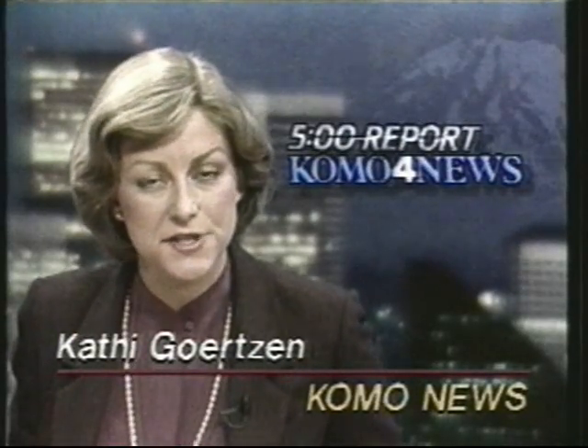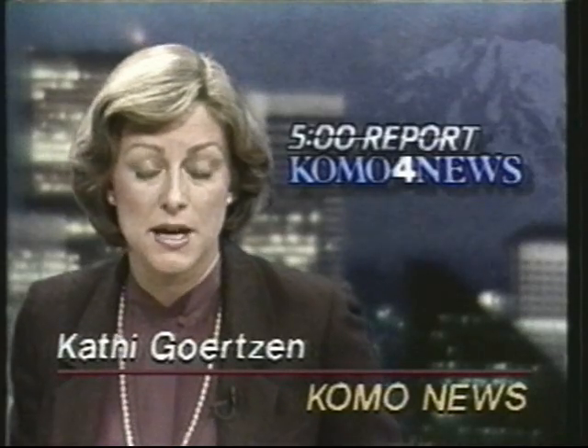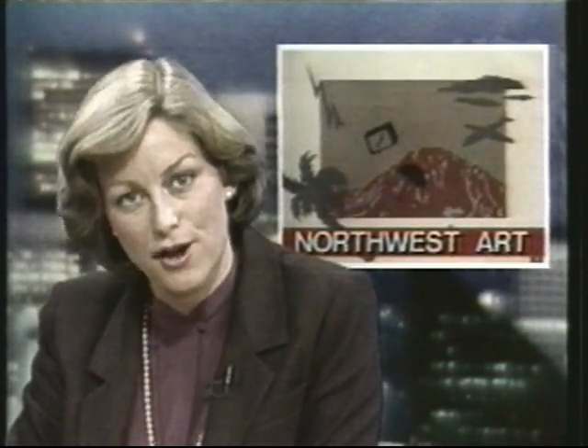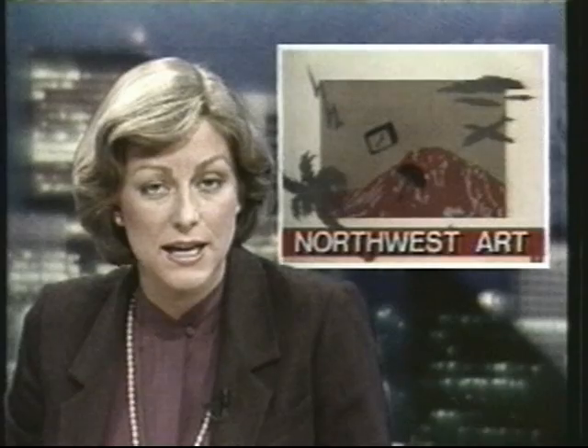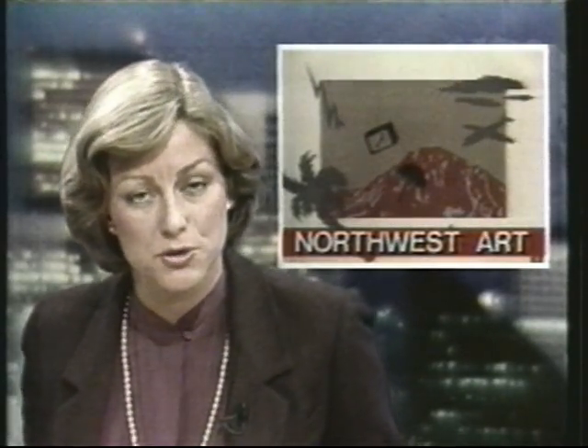It's been said Seattle is a tough town for artists, and historically many of our most talented artists will leave the Northwest in search of more supportive audiences. That is not the case, however, for two famous Seattleites whose work has been chosen for display in the nation's most prestigious exhibit of prints. That's going on in New York's Brooklyn Museum now, where Como's Tim Hillard paid a visit.